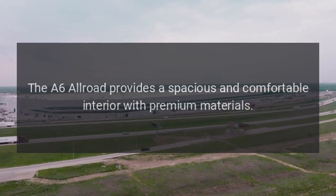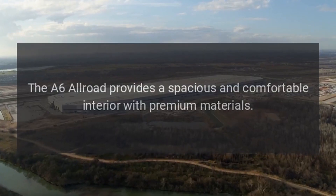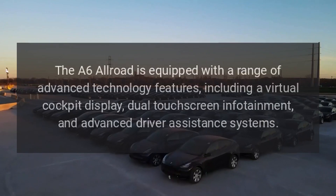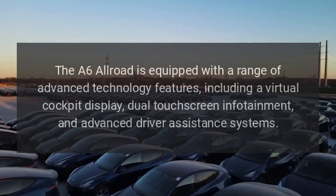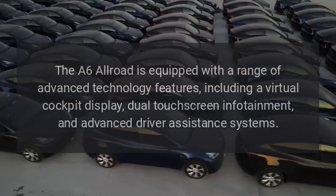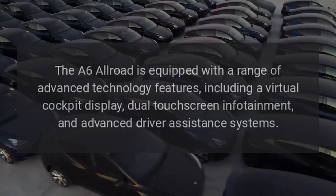The A6 Allroad provides a spacious and comfortable interior with premium materials. Technology: The A6 Allroad is equipped with a range of advanced technology features, including a virtual cockpit display, dual touchscreen infotainment, and advanced driver assistance systems.